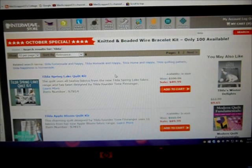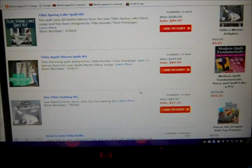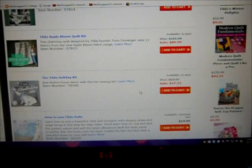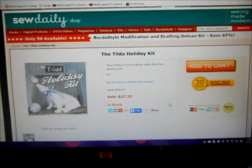I found this site — it's an American site called the Interweave Store, and they have a lot of sales going on. They have Spring Lake and Autumn Bloom quilt kits, but this is what I focused on right here: the Tilda Holiday Kit for $27.33, and today they have it again for $27.33.